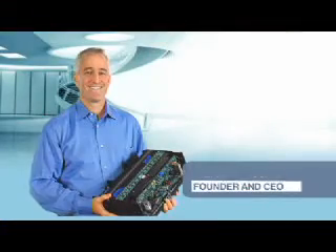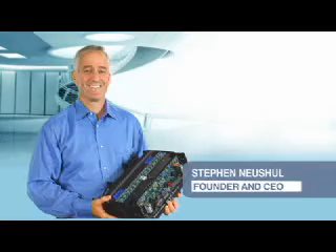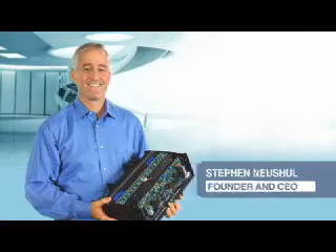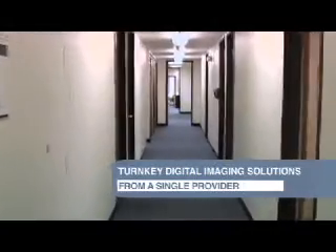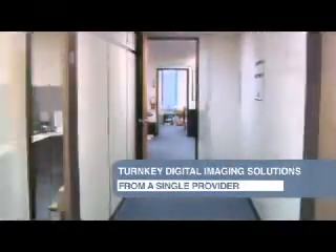Founder and CEO Steven Neuschel saw the future when he first designed a film scanner back in 1990. IC Arco develops, designs, tests, and manufactures all hardware and software products in our California headquarters.